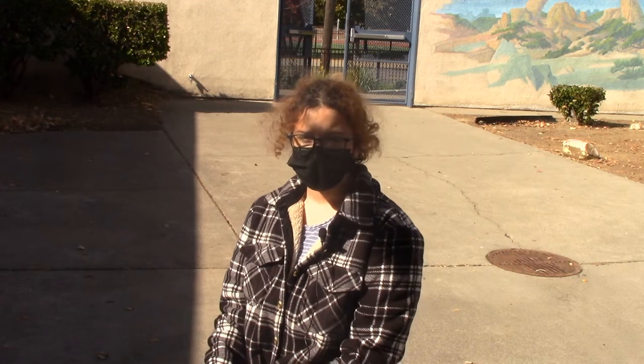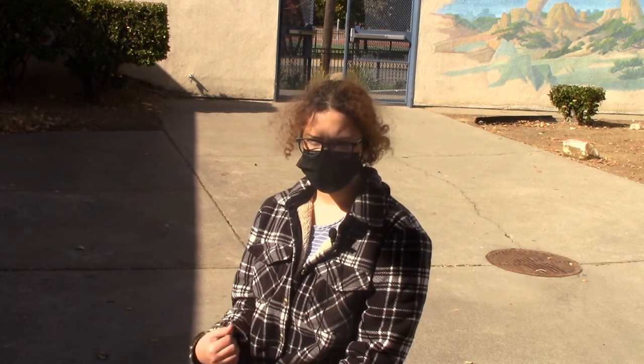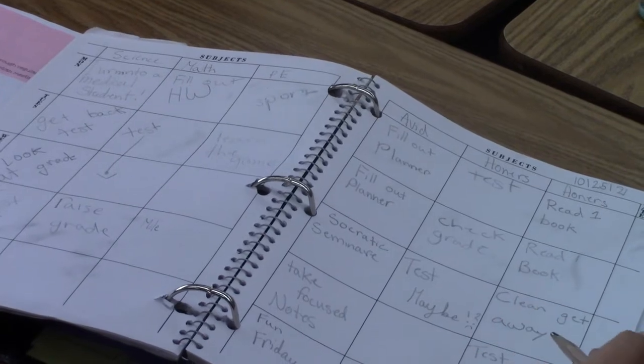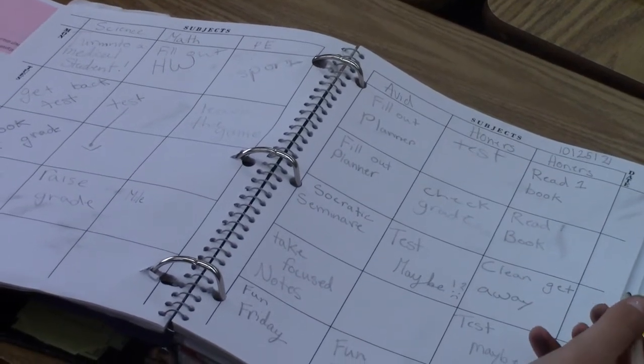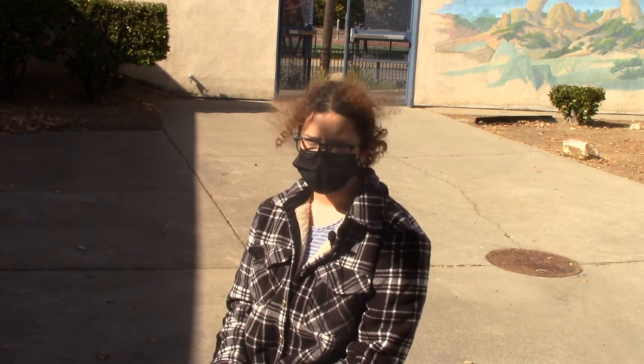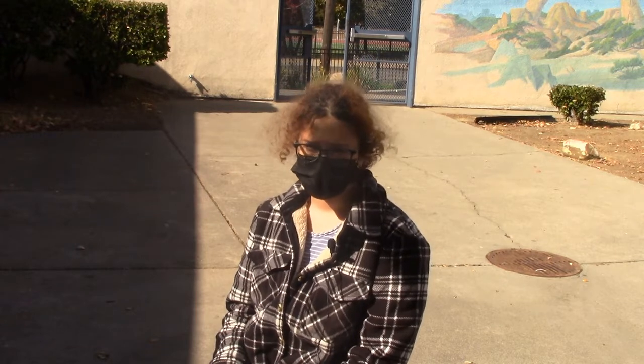Some things we do to better our grade in AVID: we do every-other-week grade checks, which helps us know where we're at with our grades. So if we see that we have a D in English, that tells us we need to work better on what we're doing in English and try to bring that up.